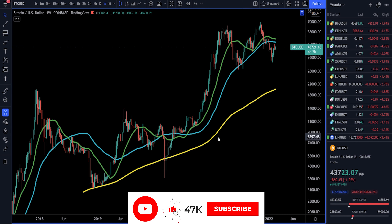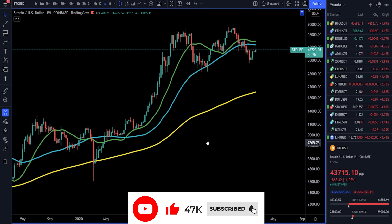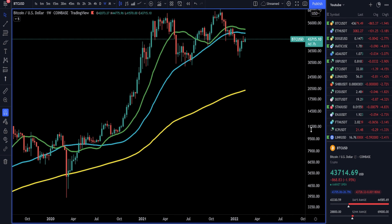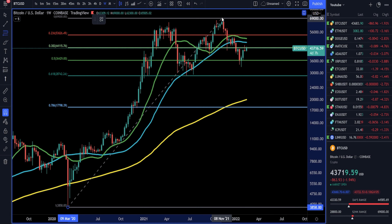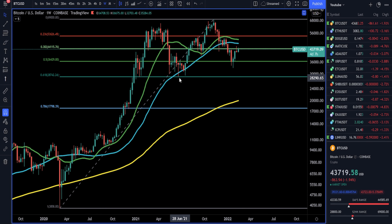Here we have the weekly Bitcoin chart. I'm going to zoom in just a little bit to get from 2020 to 2022. We're going to add a couple of Fibonacci levels — starting the first one down here, going up towards the all-time high of 69,000. There's nice support around here, resistance currently, and we did have support there. This Fibonacci level on the weekly chart has been very productive, and it's something you should probably add to your own charts.